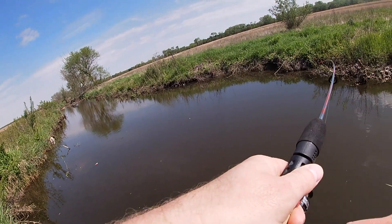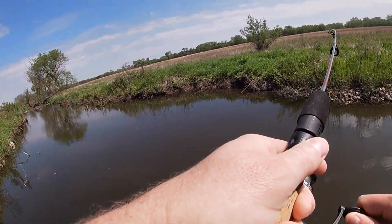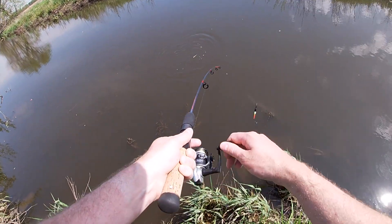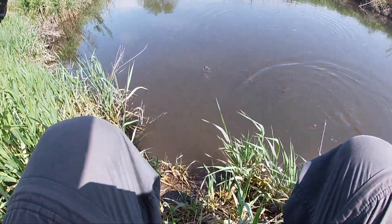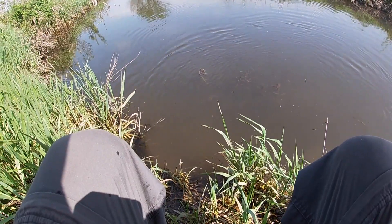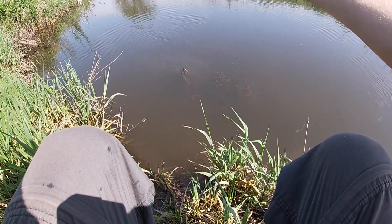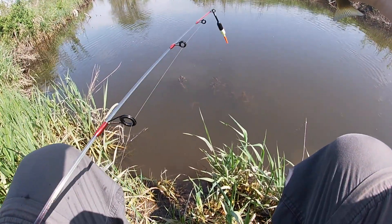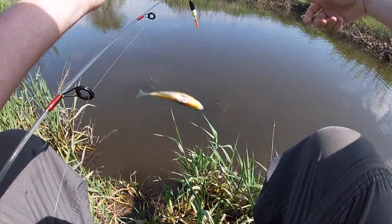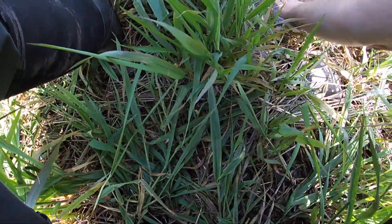There we go — nice little bluegill. Calm down, I'm gonna let you go. Jumped out of my hand. Here you go, guy.